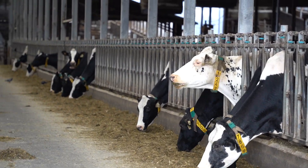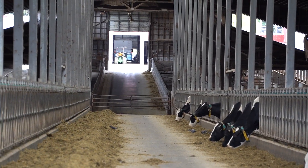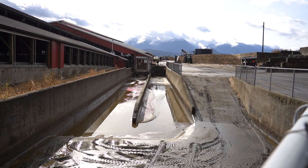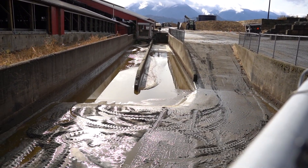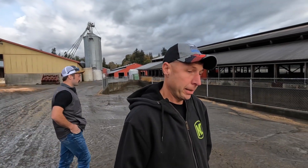Everything comes to the center point of each barn, flushed three times a day when the cows are out. It's a three to three-and-a-half percent slope, so we can't flush when the cows are in the barn. Half a percent slope on the sand lane — we get about 95% recovery on the sand. It gets stored behind you in the pile. We clean the sand lane out five times a day and put the bedding down when necessary, usually once a week. Great for mastitis control — never have to worry about coliform.